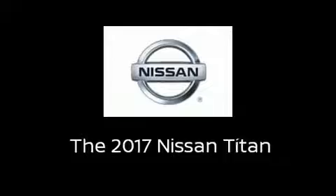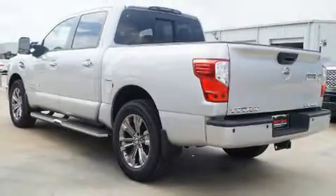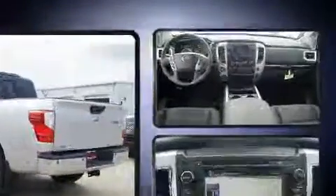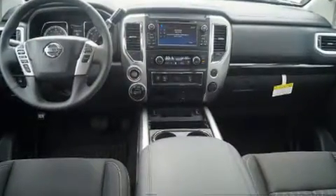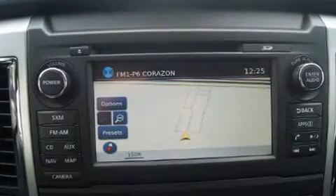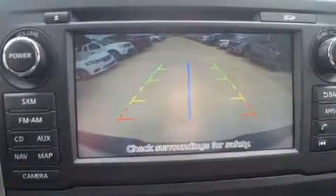Take command of the road in the 2017 Nissan Titan. A 5.6-liter V8 engine pairs with a sophisticated 7-speed automatic transmission, providing a smooth and predictable driving experience. Well-tuned suspension and stability control deliver a spirited yet composed ride and drive.